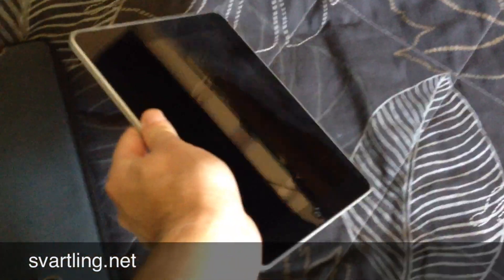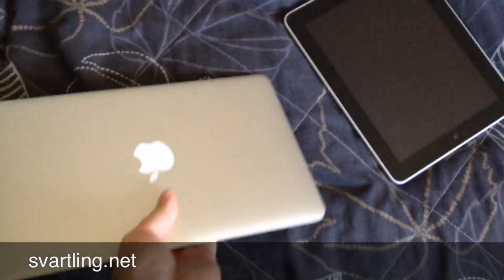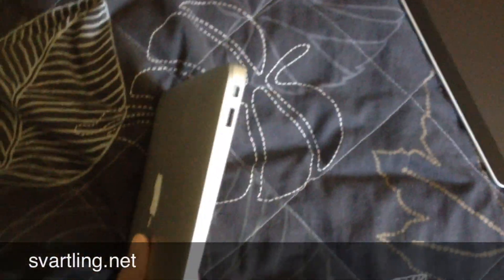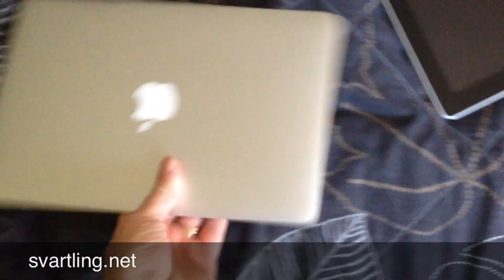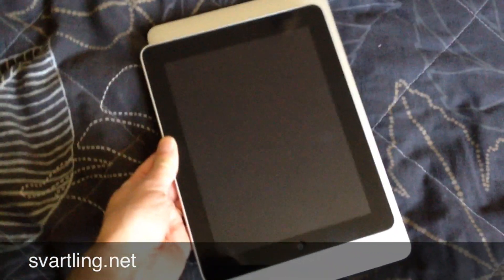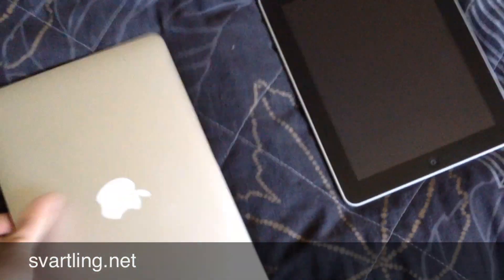The iPad is quite thin. The MacBook Air is also quite thin — in fact, even thinner than the iPad. So as you can see the iPad is a bit smaller, but not much, and the weight is the same.